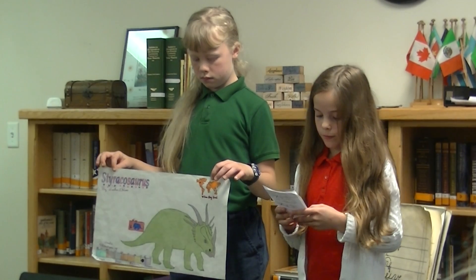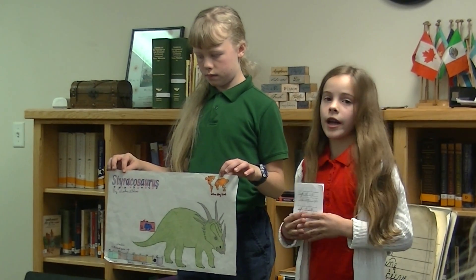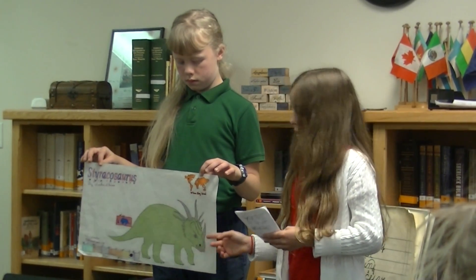Most animals today frighten off bigger animals by making themselves look bigger. The Styracosaurus must have used this tactic with its giant neck frill.